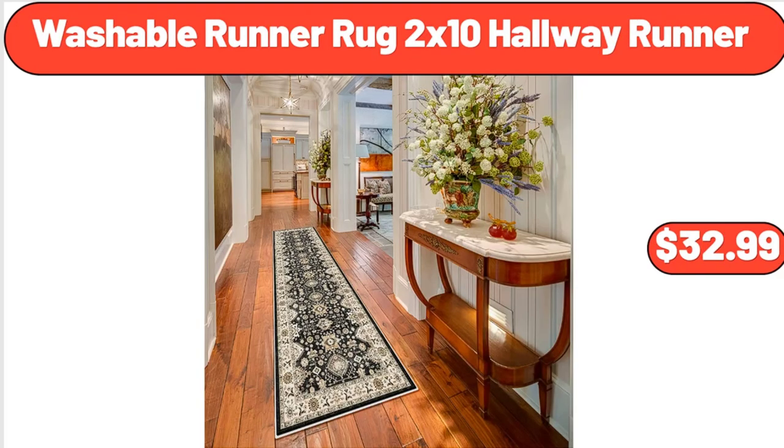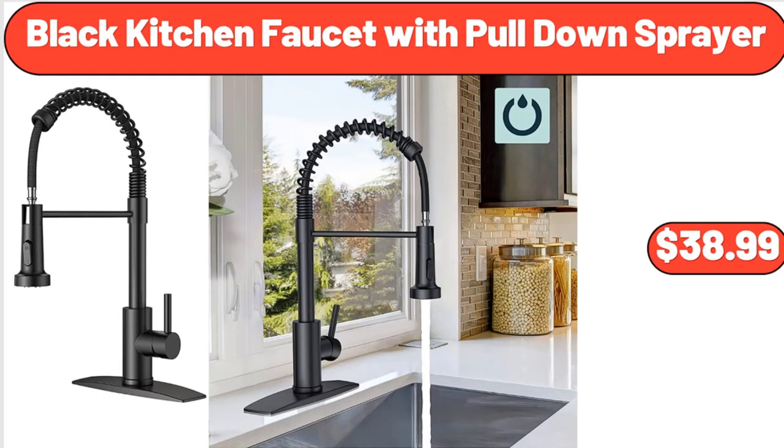Washable Runner Rug 2x10 Hallway Runner, $32.99. Don't forget to subscribe to my channel to be notified of discounted products. Black Kitchen Faucet with Pull-Down Sprayer, $38.99.